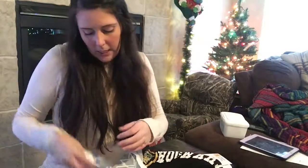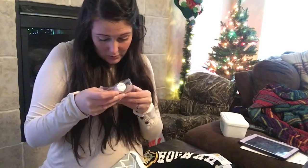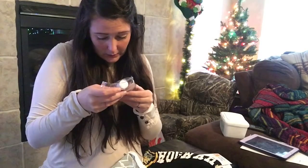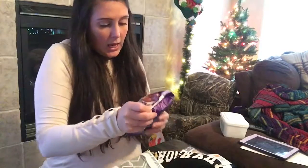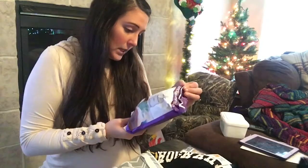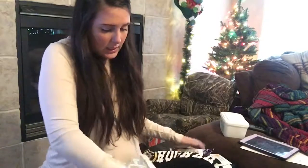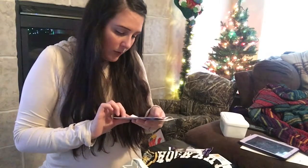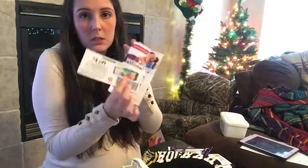And then a Mustella which cleanse and protects from birth — it's a dermocleansing product. I've never heard of it. And then an Avent natural bottle — the most natural way to bottle feed. It's nice. And then a little sample from Aquaphor Baby, and a $4 off coupon for Pampers.